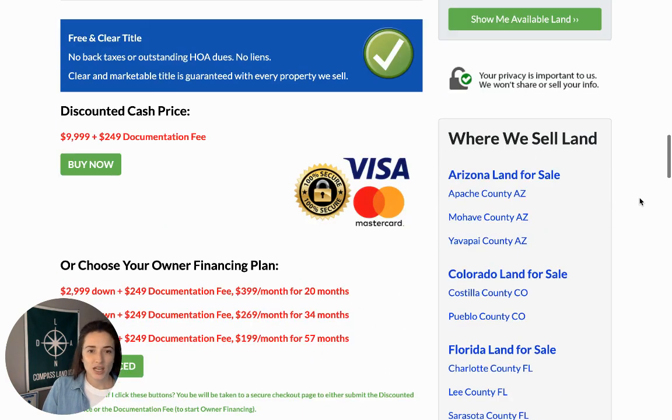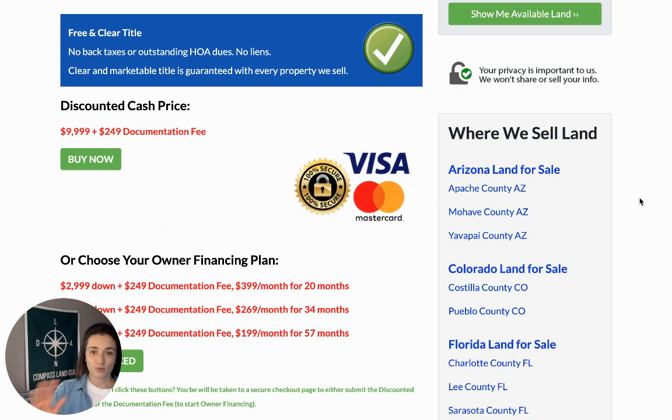Under that, we have our blue stamp. Every property in our inventory at Compass Land USA is sold with a free and clear title. There are no back taxes, outstanding HOA dues, or liens. Clear, marketable title is guaranteed with every property that we sell. We're very proud to be able to say that — not everyone can — and my team works quite hard for us to be able to provide that to you, so you can safely and securely invest in land.